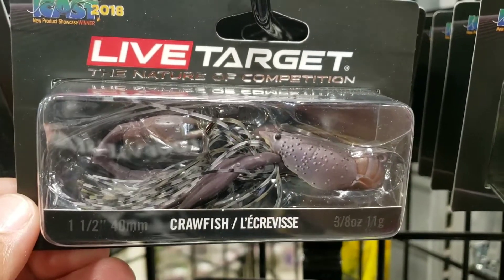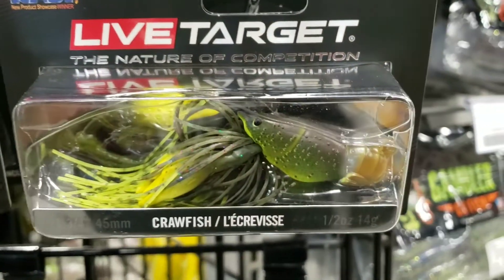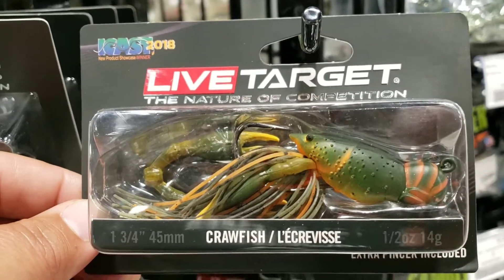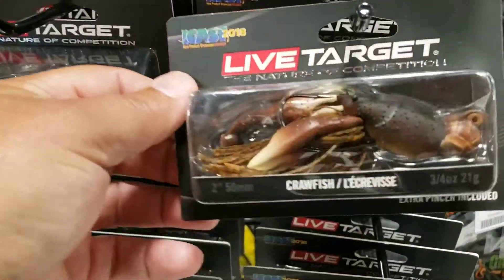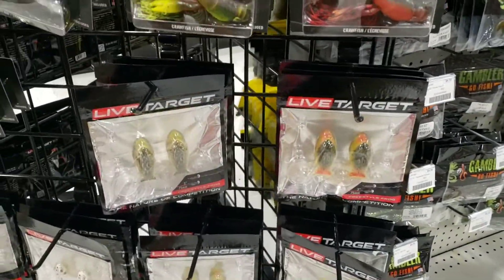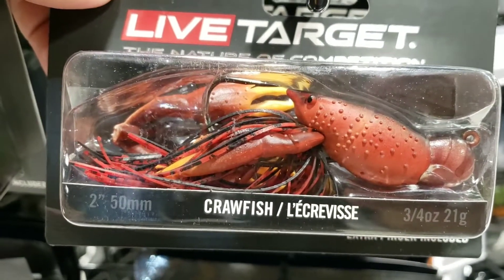This is from ICAST 2018 — it's the crawfish from Live Target. I mean, these things look juicy. It looks like it's rigged up just like a jig. You can really stick them good. These colors are just nasty. I have not fished with any of these. Have you? If so, comment below, tell me what you think about them. Maybe you can convince me to get one or two.